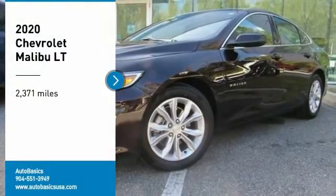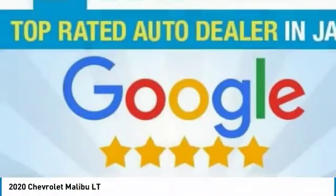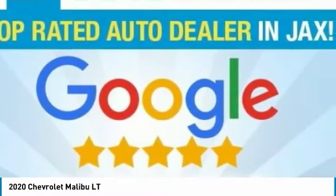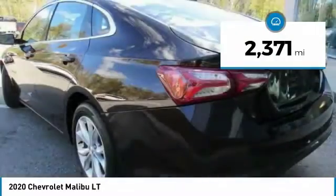Test drive the 2020 Malibu. A combination of performance and fuel economy, the Malibu is a great commuting car. This vehicle has less than 3,000 miles.